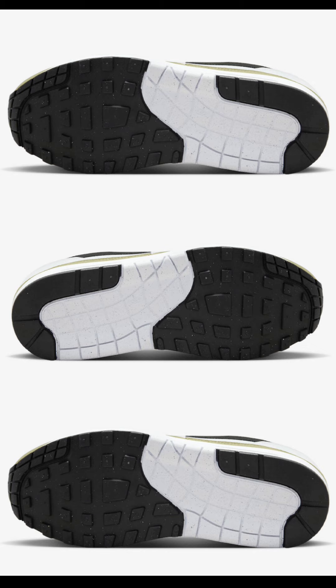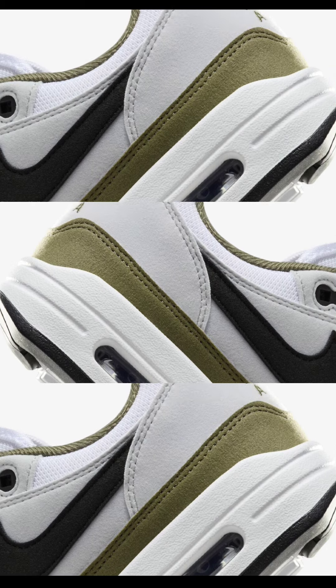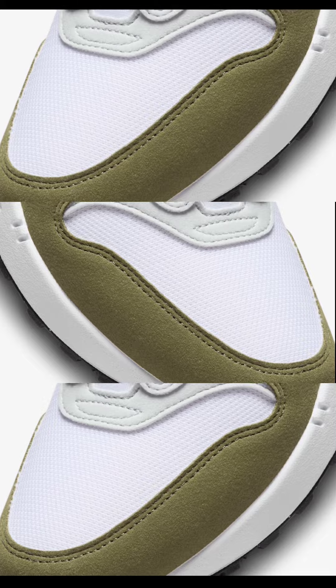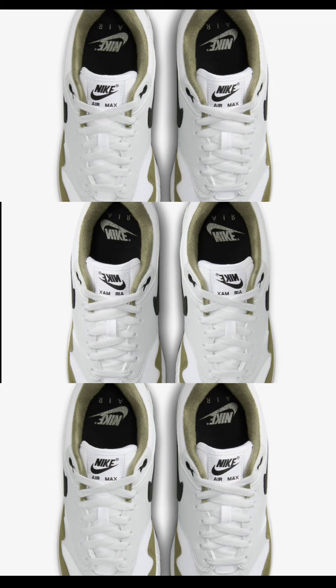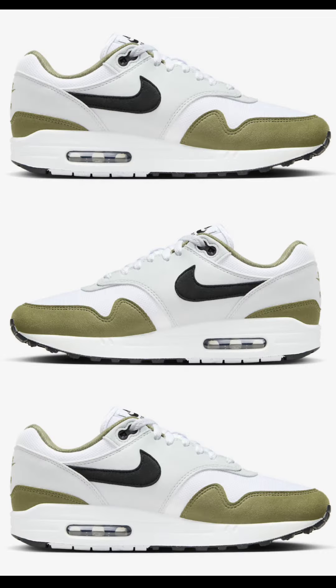Next, another classic: the Nike Air Max 1, dropping October 12th, retailing for $150. These come in white, black, pure platinum, and medium olive. Like most Air Max 1s, made of mesh and suede with a white base and platinum overlays. You have black on the swoosh logos and Nike Air Max on the tongue. Definitely a fall vibe — let me know what you think and if you'll be picking it up.